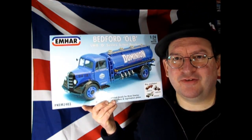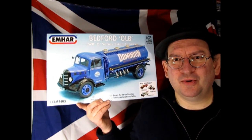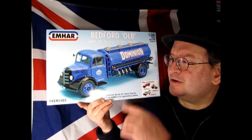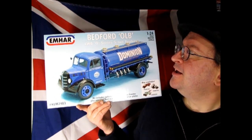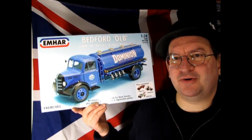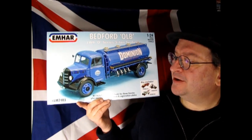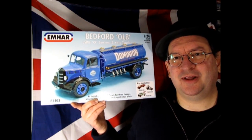But what I do have is something unique. This is from Emhar — a company that most of you may not know. Emhar does a lot of World War I models and 1/35th scale military figures, but they also have this interesting line of trucks. These are English Bedford trucks, and this is the OLB LWB O-Series 5-ton tanker. I think this one would be really cool to build, if not even just open up and look at it. I've never actually done an Emhar car or truck kit, so this will be really cool.